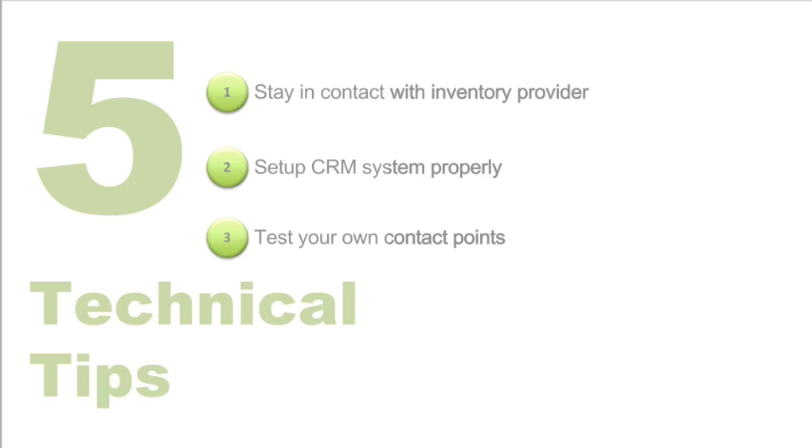Number three: self-test your connection points. Is the map correct? Is the phone number correct? Who is getting the lead? We want to send you these connections — when they get to your store, let's make sure we're maximizing it and capitalizing on those connection points.